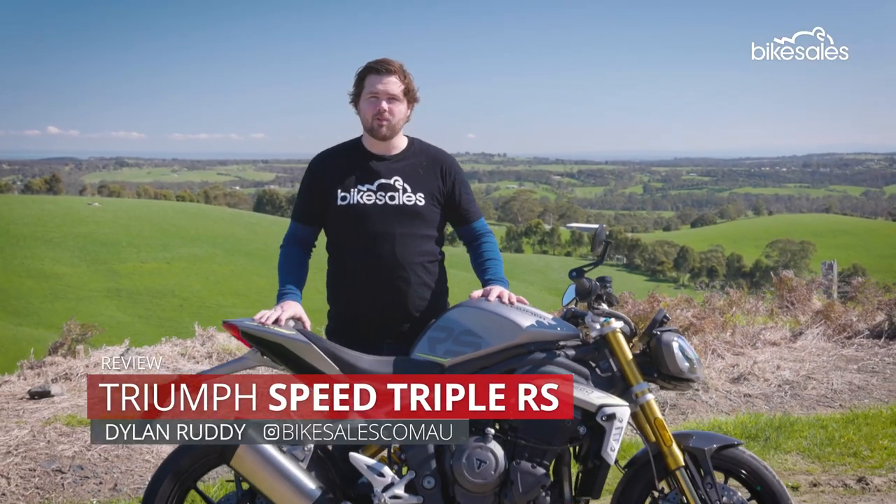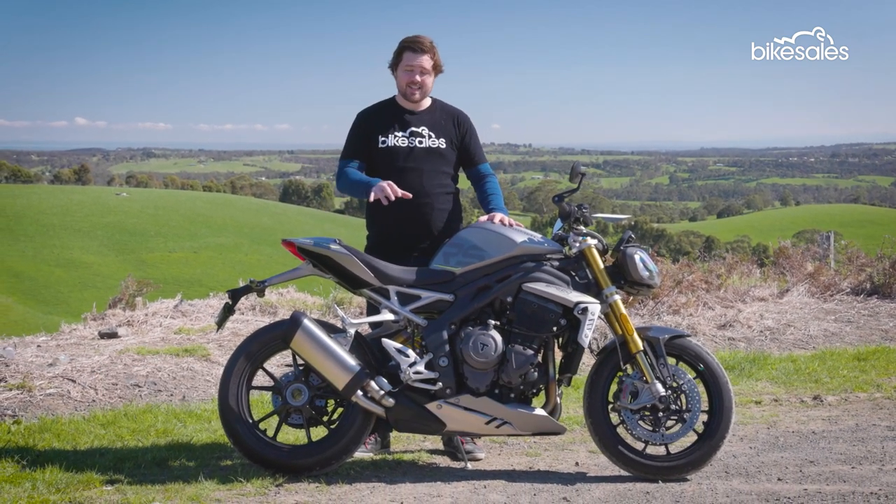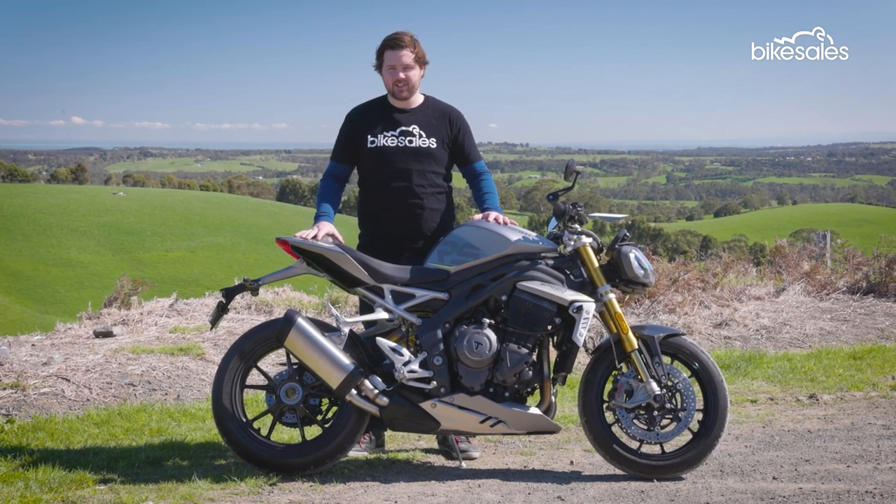The 2021 Triumph Speed Triple RS is the latest evolution in a remarkable story that stretches back 27 years. But how does this iconic model stack up in today's world of modern tech and high performance? Let's check it out.